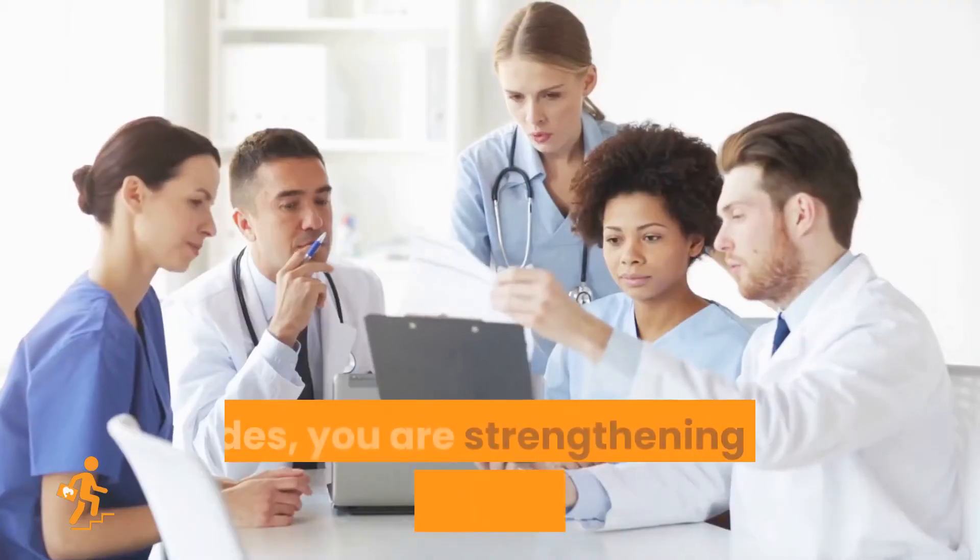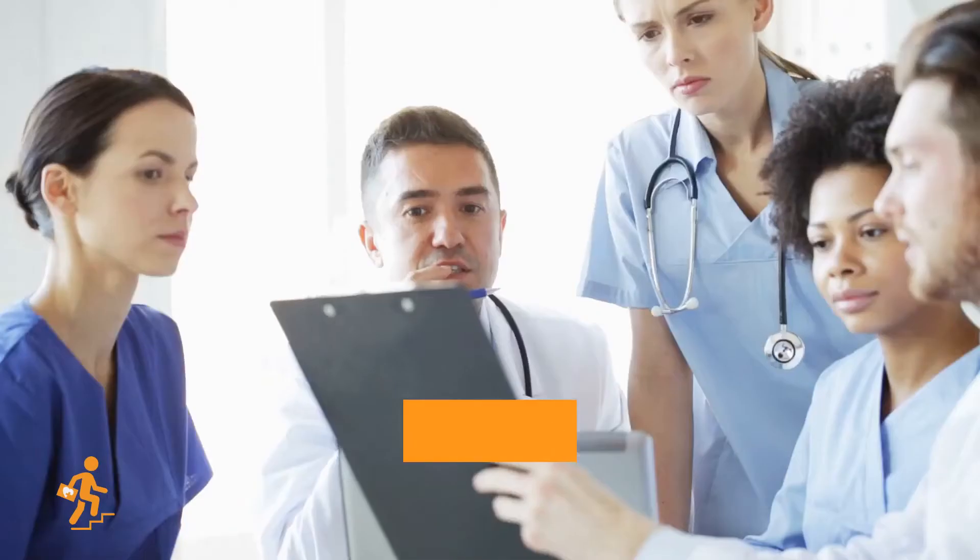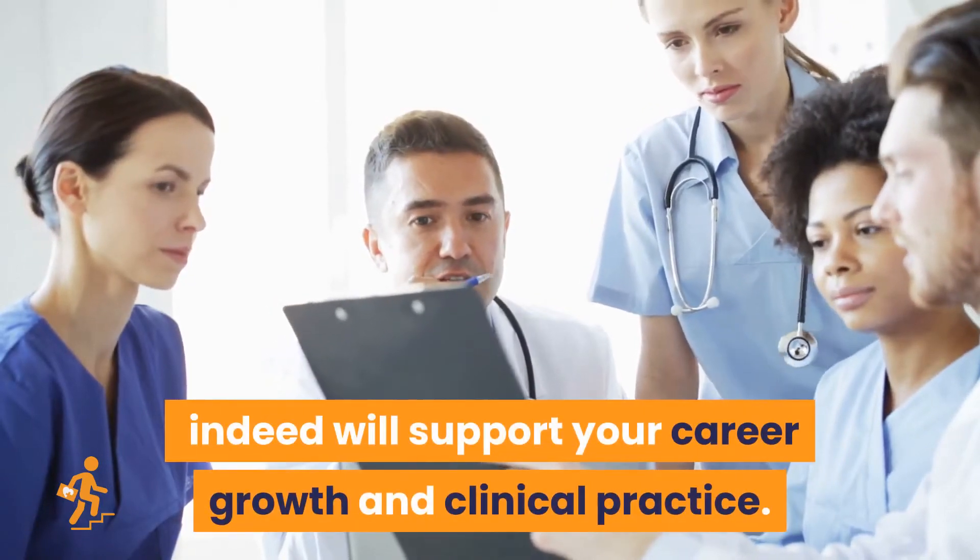Besides, you are strengthening your theoretical knowledge, which indeed will support your career growth and clinical practice.